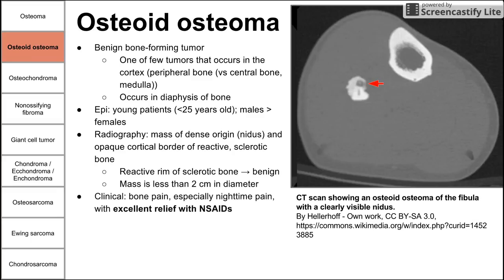Clinically, this presents as bone pain, especially pain at night. What's characteristic of osteoid osteoma is excellent relief with NSAIDs. A patient would complain of bone pain at night, and when they take aspirin or ibuprofen, the pain goes away immediately for about four to six hours before returning. If the patient does not have relief with NSAIDs, this tumor can be treated with radiofrequency ablation.